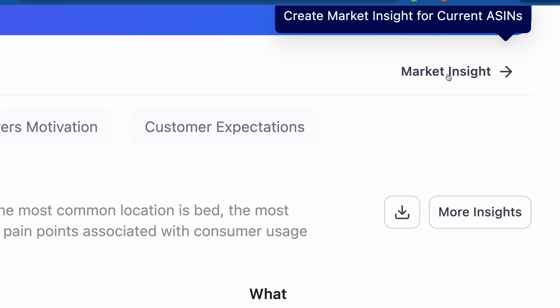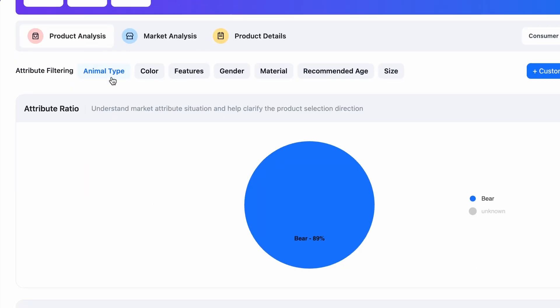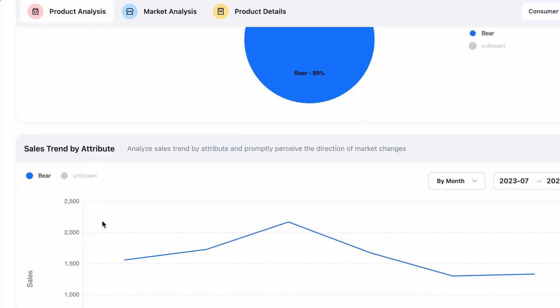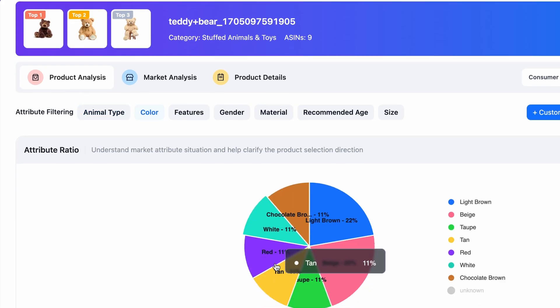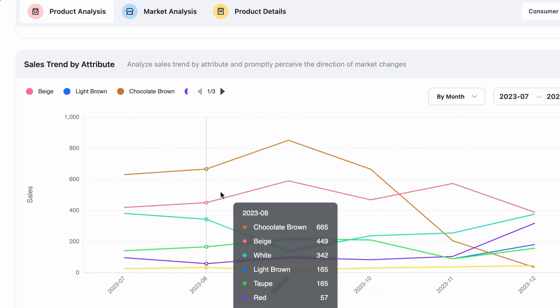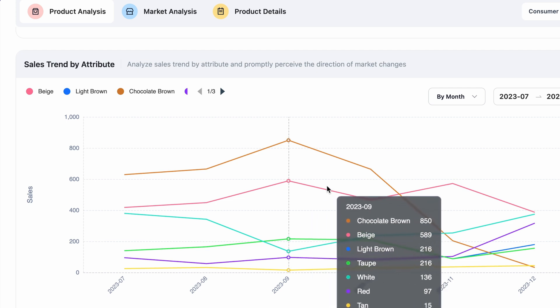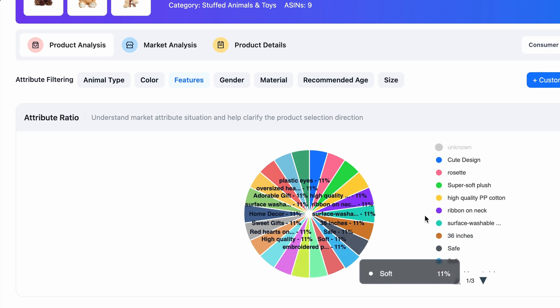Let's move to Market Insight. Just click on market insight and you will see various attributes. Here you can see animal type — bear, 89% — and these are sales trends by attribute. If you go to the color section, you will see various colors of your bears and the sales trend by attribute, like which color is selling the most. After that, there is a features section: cute design, ribbon on neck, 36 inch, safe, soft — there are tons of things which you can analyze according to your need.